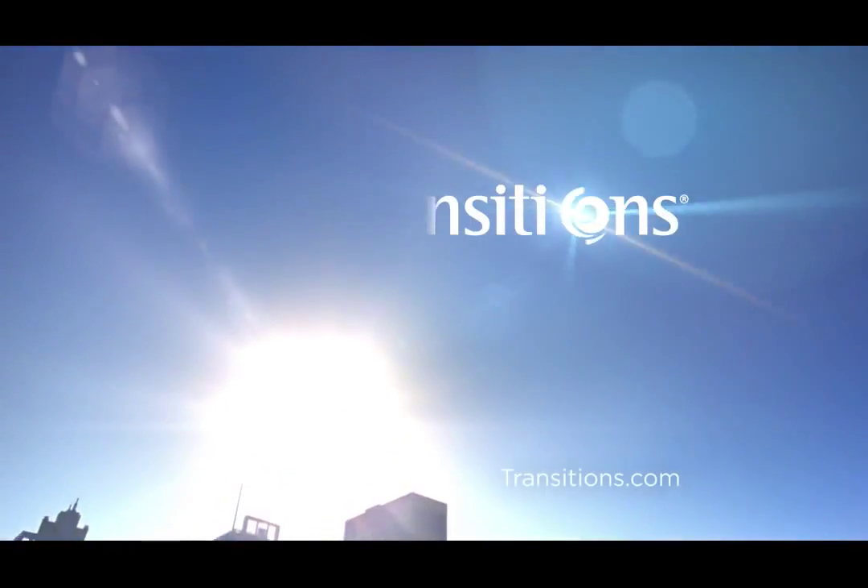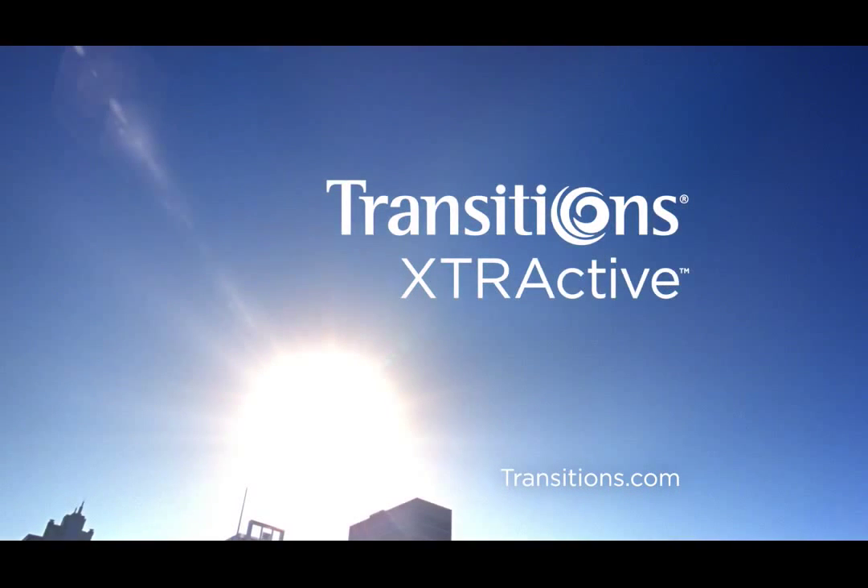Ask your eye care professional about Transitions XTRActive if you want extra protection for light outdoors, indoors, and in the car.